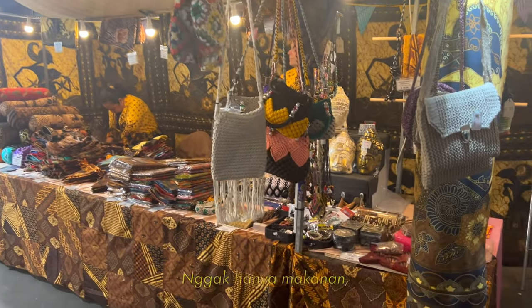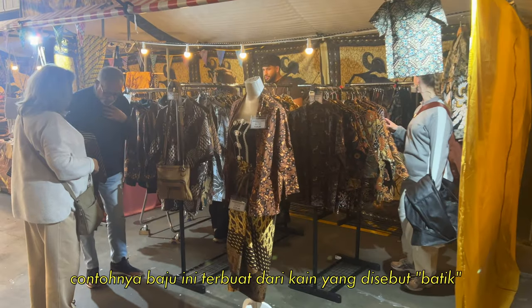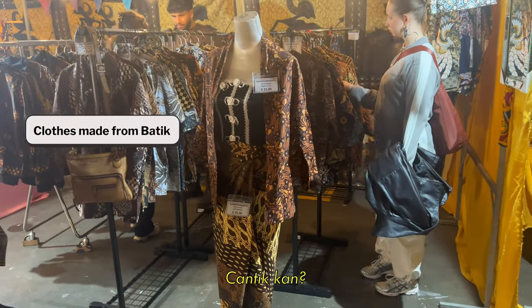Not only food, they are also selling a lot of stuff that I'm familiar with. For example, this clothes which is made from fabric that is called batik. It's lovely, isn't it?